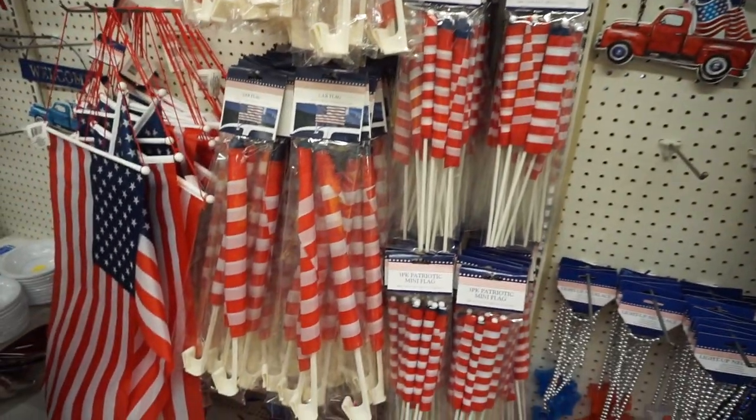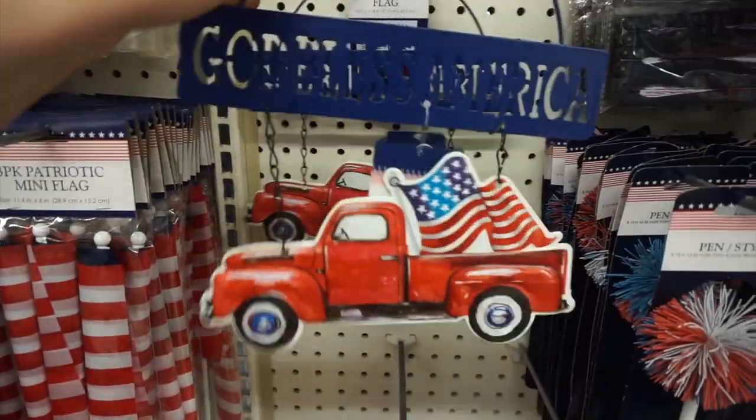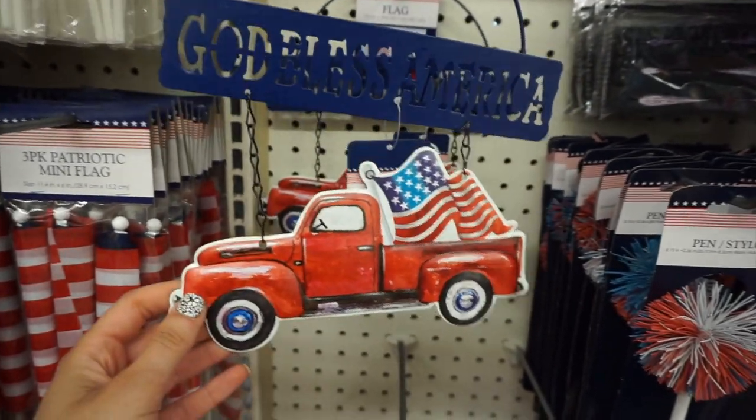In the Fourth of July section they had this really fun pen that reminded me of something I had when I was little — so cute. They had tons of different flags, including one you could actually put on your car. I love these signs — not sure if I showed these before, but this would be cute for your door.